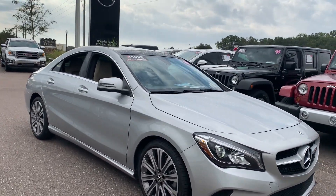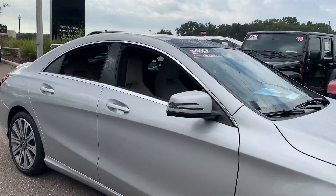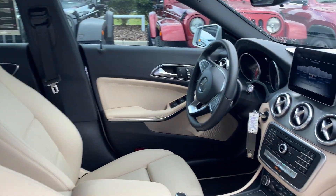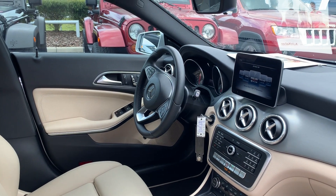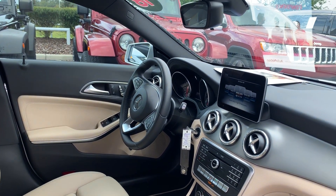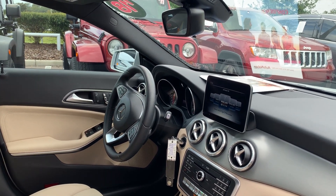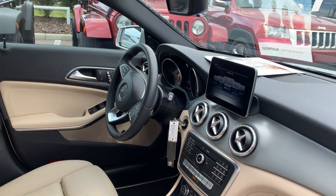This is a 2018 Mercedes-Benz CLA 250, silver over beige leather interior, dual power seats with memory seating on both sides, power windows, power locks, power mirrors, cruise control, Bluetooth for your cell phone, electronic climate control, CD player, and traction control.